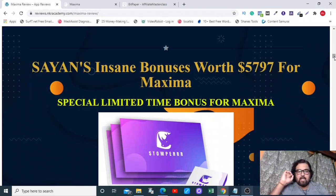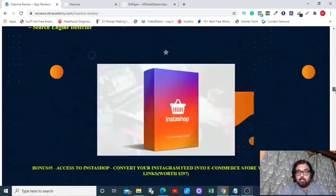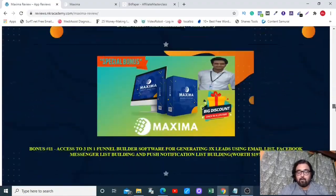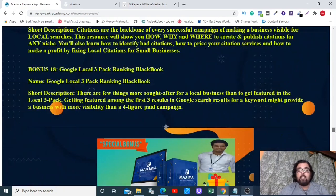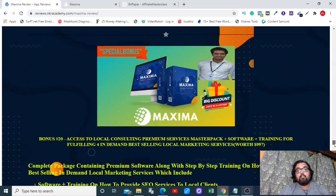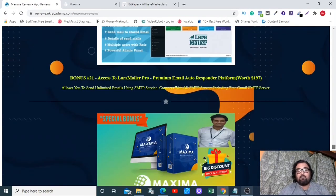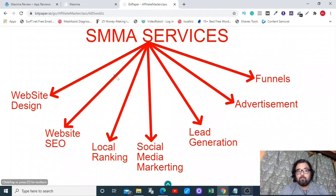Moving forward to my custom bonuses — there are tons of them. Each one is very premium, including a local marketing mastery kit that can establish you as a local SMMA giant. I also have many software tools, plus 3,000 done-for-you email swipes to further enhance your email copywriting skills. I've covered all angles so you can satisfy all the services an SMMA agency can provide.